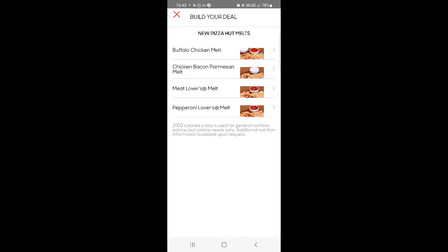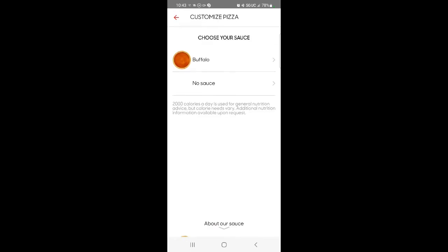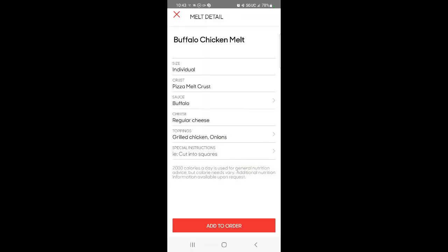Buffalo chicken, maybe — let's try that one. This is my first time. Individual size pizza melt, crust, buffalo sauce, regular cheese, grilled chicken and onions, cut into squares. For the sauce we either get buffalo sauce or none. All right, let's get the buffalo sauce. Let's add it to our order.